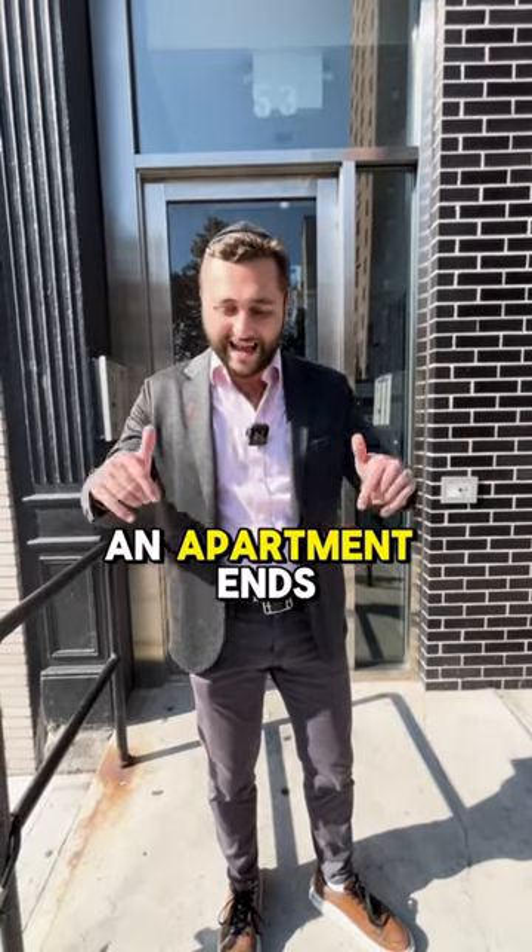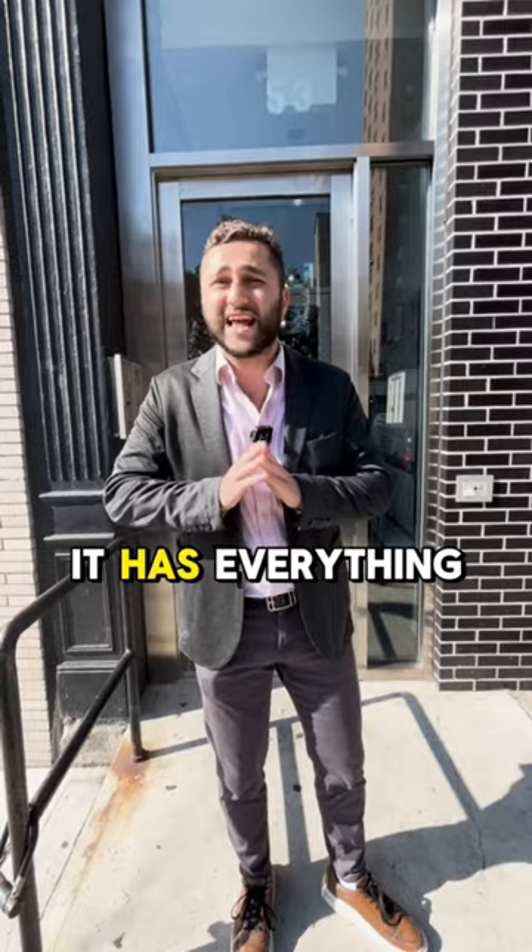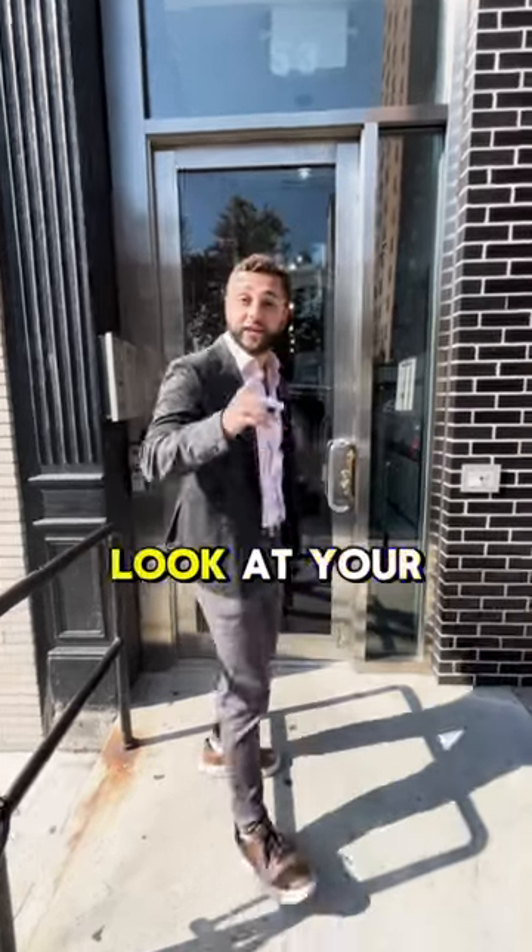Your search for an apartment ends here. I'm about to show you the apartment that you will be taking. It has everything you can ask for. Let's go ahead and take a look at your new apartment.